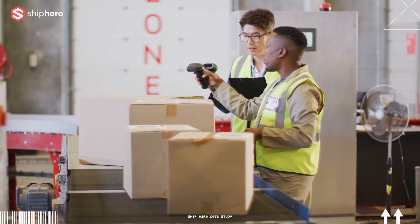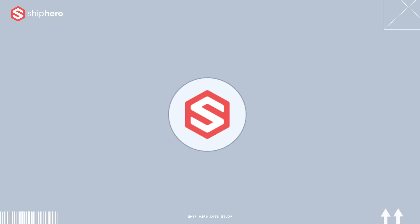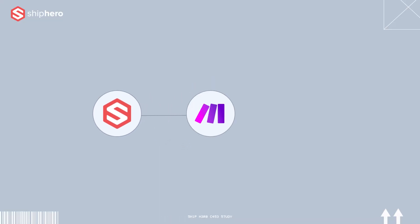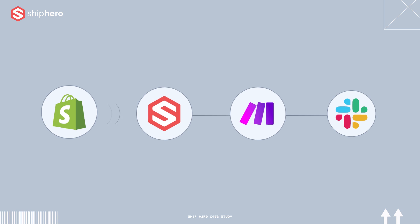The most interesting customization I've done is for a client who has special orders. I integrated ShipHero with make.com, and by using make.com I connected it to Slack — so when there are special requests on Shopify, it gets transmitted to ShipHero, which gets transmitted to make.com, which then notifies us in Slack right away. We're able to tackle that order right on time as soon as it comes in.